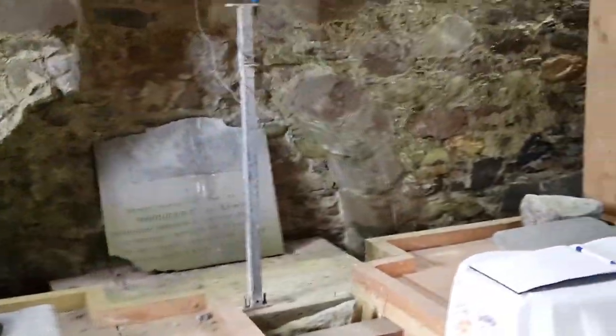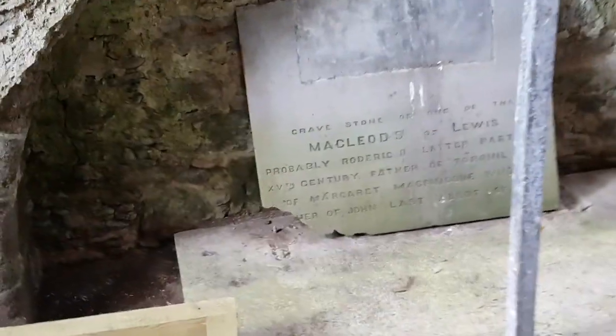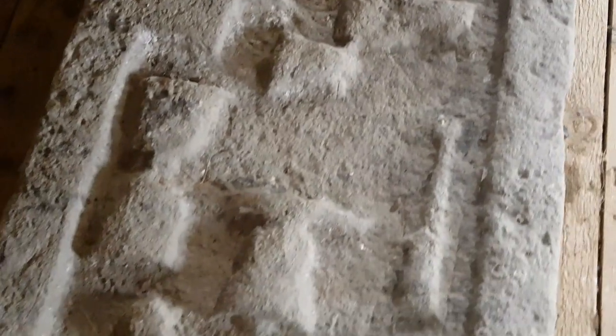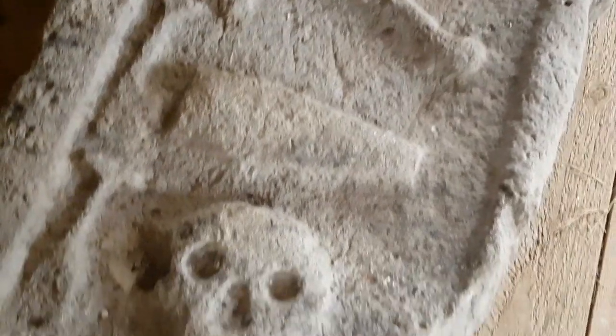We've now entered a part of the chapel that is completely covered over. We have an old MacLeod headstone and a modern, very pretty Celtic cross in the corner. This one is one of the MacKenzie headstones — it's obviously the clan leaders'. It's very, very detailed and really quite amazing. Again, the hourglass, the skull and crossbones — gorgeous.